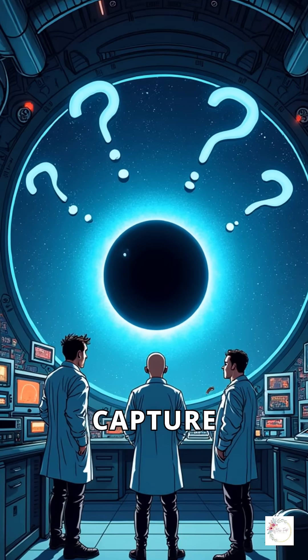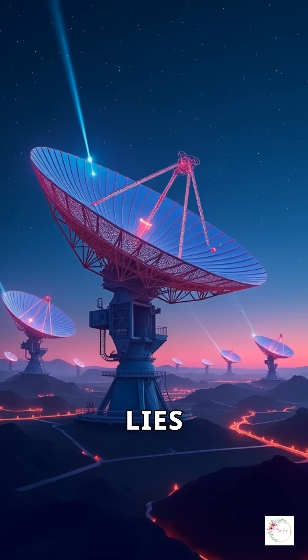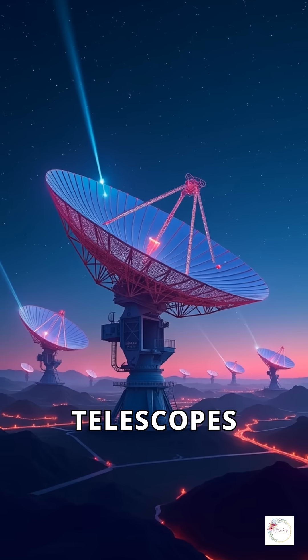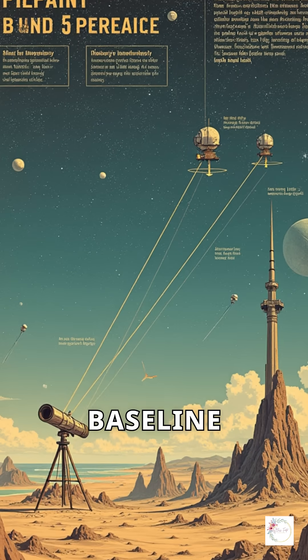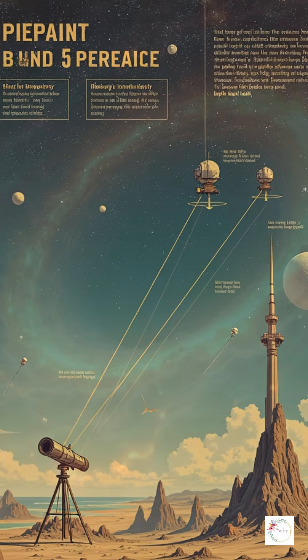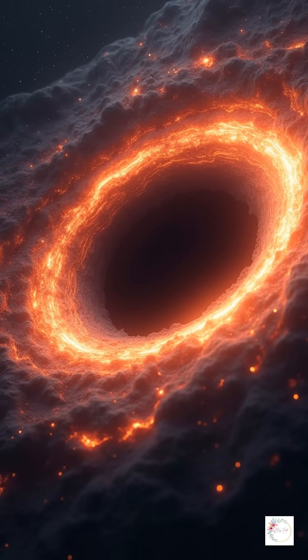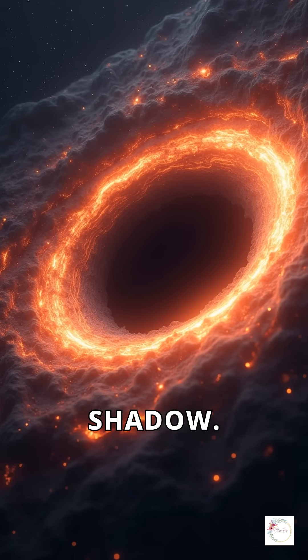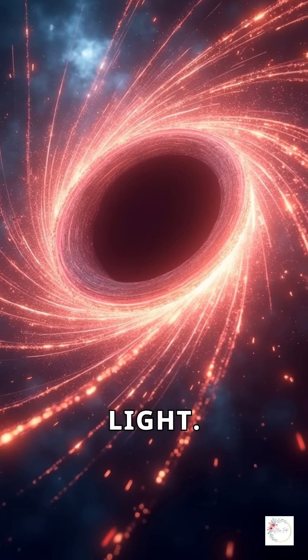But how did scientists capture an image of something that doesn't emit light? The answer lies in a global network of radio telescopes working together. This technique, called very long baseline interferometry, allowed unprecedented resolution. The image shows a bright ring of glowing gas and dust swirling around the black hole's dark shadow. This ring is formed by superheated plasma orbiting at nearly the speed of light.